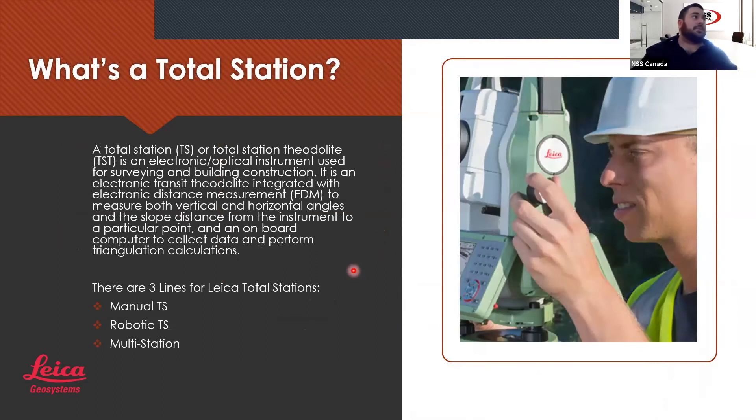I'll be presenting the Leica total station. Just to give a brief overview — what's a total station? Essentially a total station is a theodolite, an electronic optical instrument used for surveying and building construction. It's an electronic transit theodolite integrated with electronic distance measurement, also known as an EDM, to measure both vertical and horizontal angles. It also measures the slope distance from the instrument to a particular point and has an onboard computer to collect data and perform triangulation calculations. There are three lines of Leica total stations: manual total stations, robotic total stations, and multi-stations.